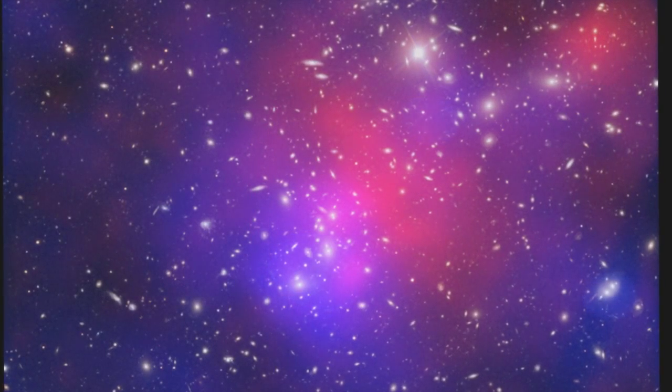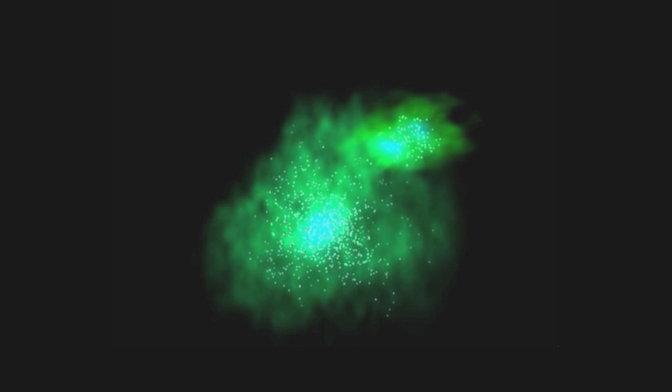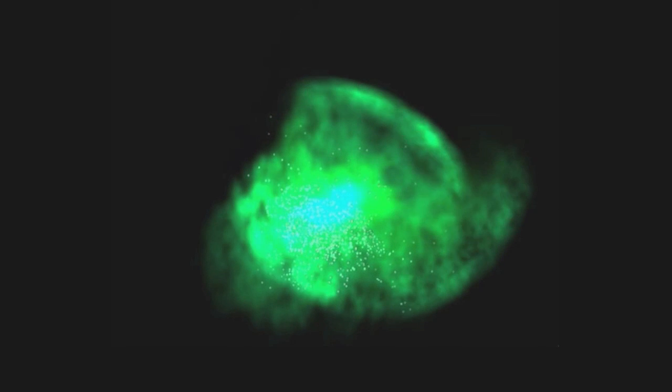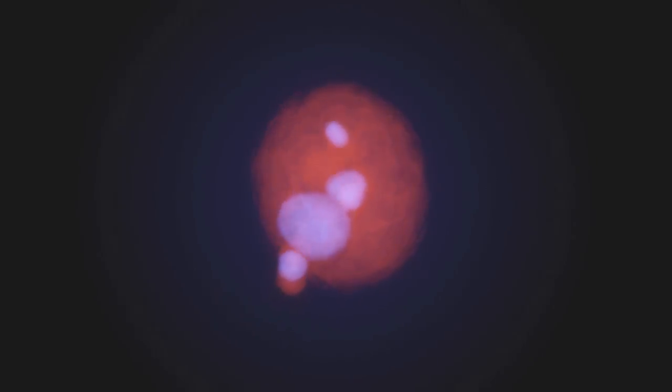It seems that the complex collision has separated out some of the hot gas and dark matter, so that they now lie apart from the visible galaxies. Near the core of Abel 2744, the gas of one cluster has collided with that of another to create a shockwave. The dark matter passed through the collision unaffected. In another part of the cluster, there seem to be galaxies and dark matter but no hot gas — the gas may have been stripped away during the collision, leaving behind no more than a faint trail.